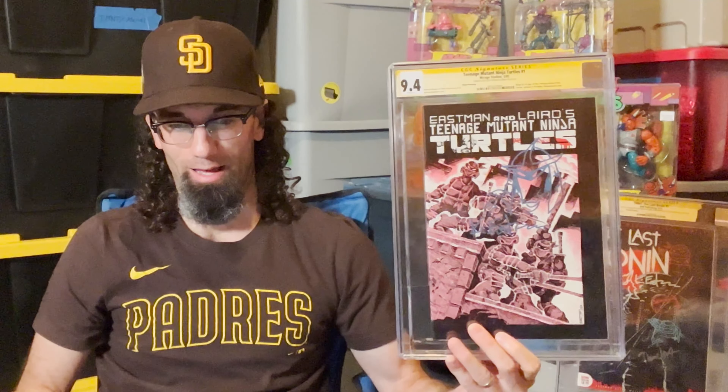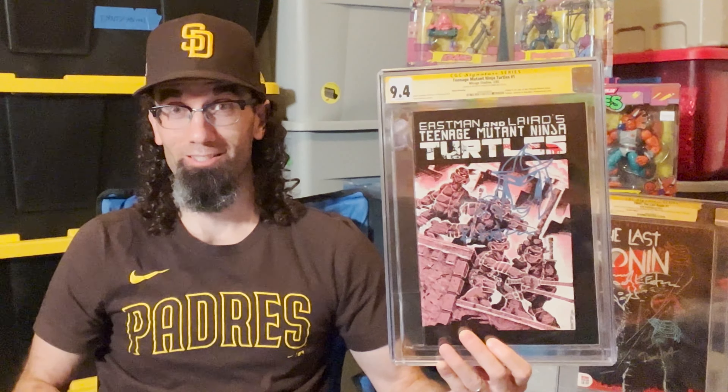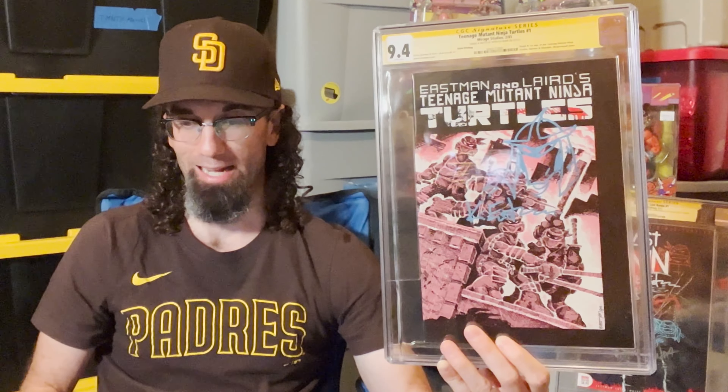Now I want to look at the recent GPA analysis of this book. Here's GPA analysis of a universal grade of this third printing of Teenage Mutant Ninja Turtles number one from 1985. It has six sales this year. July 26th: $1,400. July 8th: $1,900. June 13th: $1,140. April 10th: $1,703. January 29th: $1,675. The two most recent sales are quite good — $1,400 and $1,900 for this book.